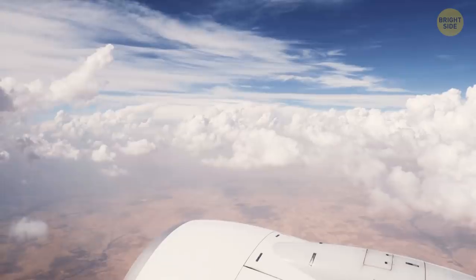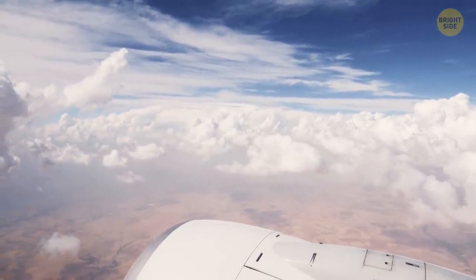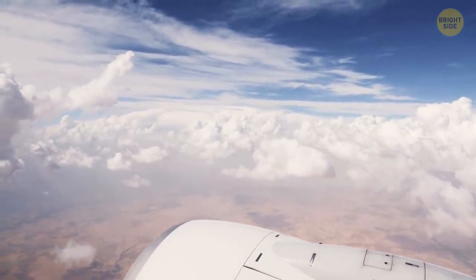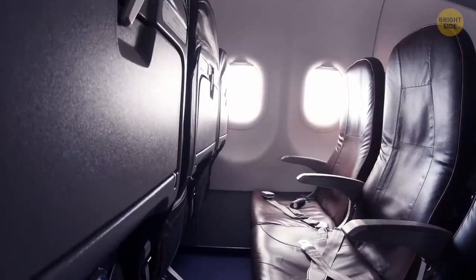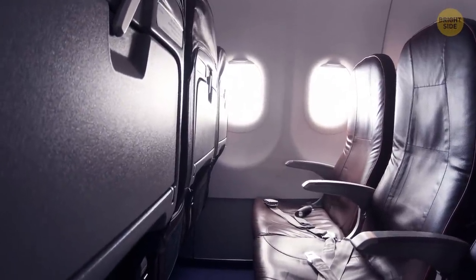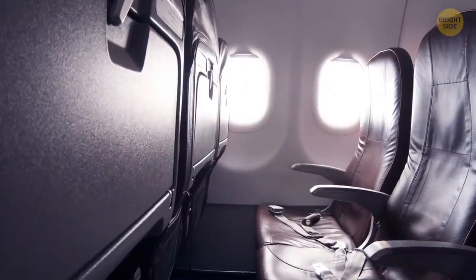That tiny hole you see at the bottom of any airplane window isn't there to scare you. In fact, it helps keep the pressure from the inside and the outside of the window equalized. The hole itself is only made in the second layer of glass, and there are three layers overall, which also helps with security. Even if the outer glass breaks, there will still be two more to keep you safe.